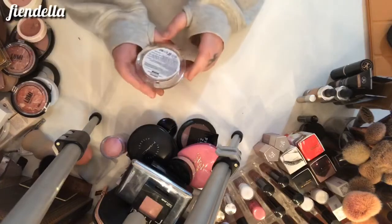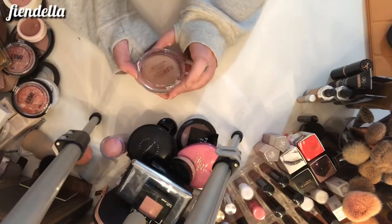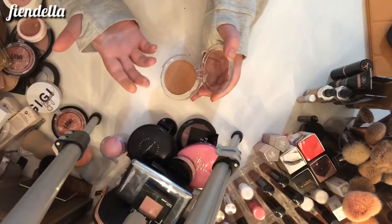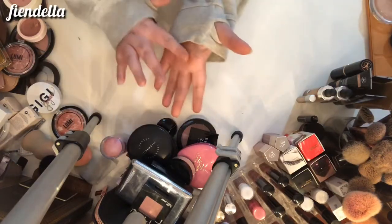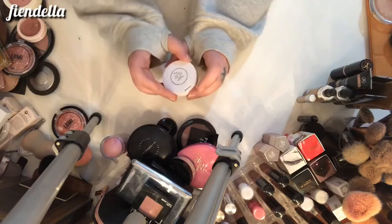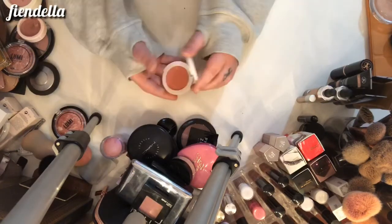This is from Miniso — I like a lot of their makeup. This is the Flawless Ombre Highlighter in Copper — it's kind of a two-sided one. I'm going to keep this; it's super blinding and kind of reminds me of the Ofra highlighters.